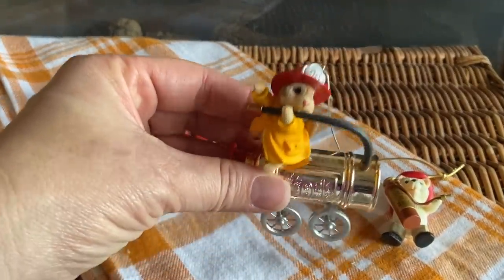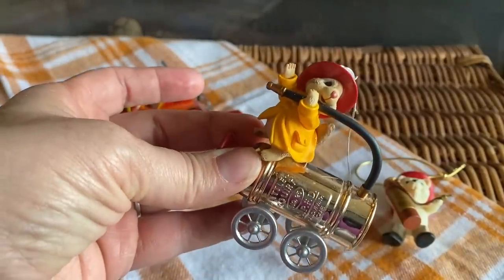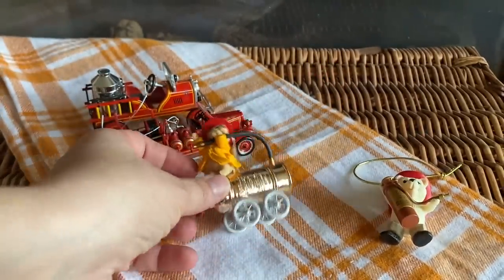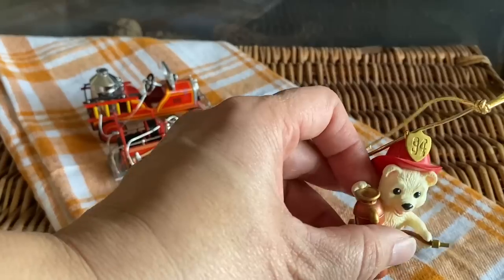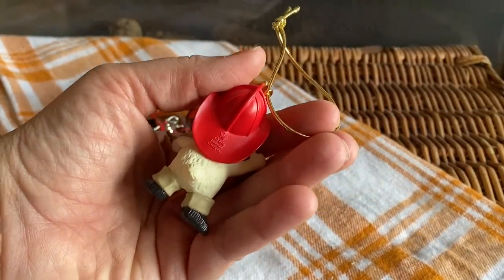I'm not sure if this one is Hallmark — I couldn't find a mark when filming — but I think he's super cute. It's a little mouse firefighter. And then this one is marked as a bear and also marked as Hallmark.